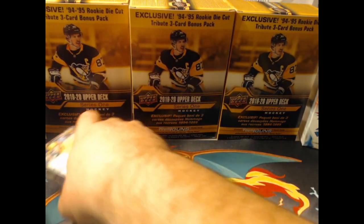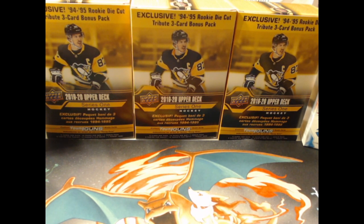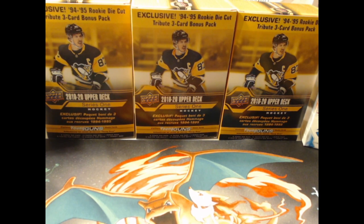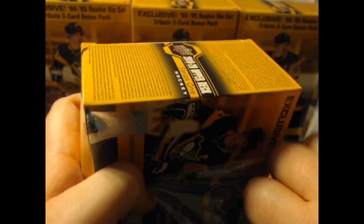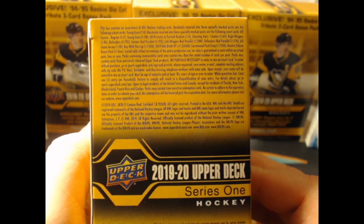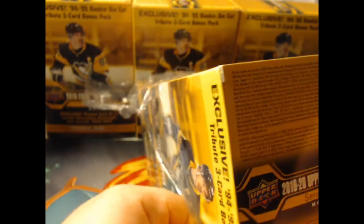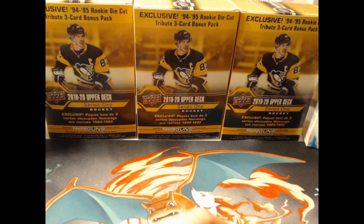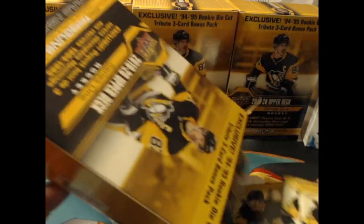Now let's get into this wonderful box — Upper Deck Series 1 Mega Box. If we look closely at the odds, Young Guns are 1 in 4, so realistically we should get two. Canvases, portraits — it's all there. These portraits are much better than 2021's. Hopefully Series 2 looks a little bit better too.